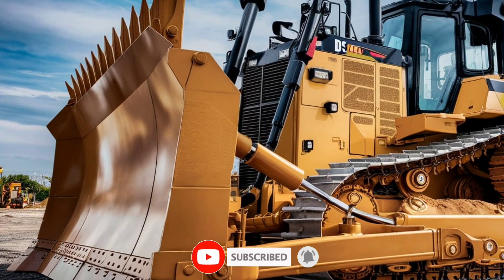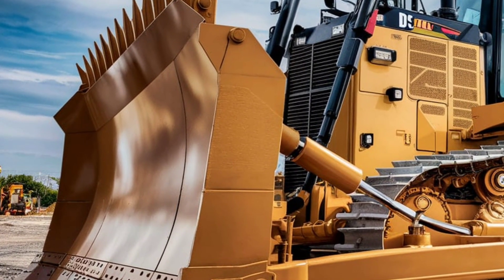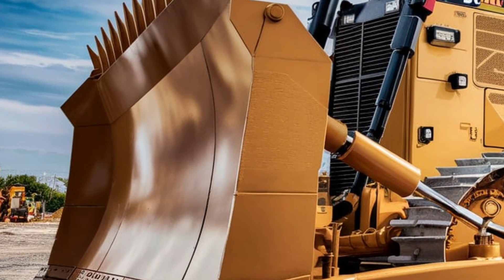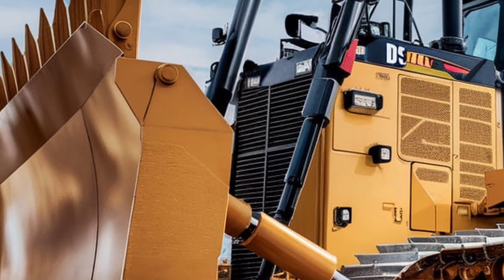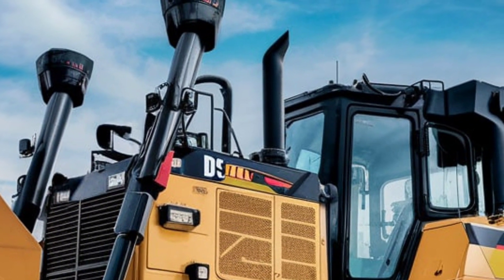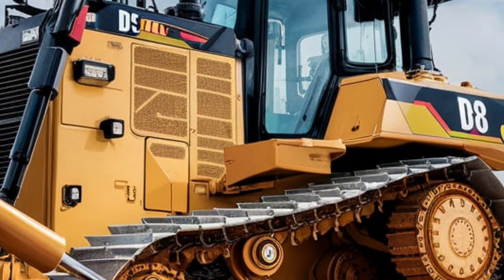When it comes to sheer power, durability, and technological innovation, few machines can match the Caterpillar D8 Bulldozer. The 2025 model takes everything contractors loved about its predecessor and pushes it even further. Today we're breaking down what makes this heavy-duty workhorse the go-to choice for modern construction, mining, and land clearing projects.